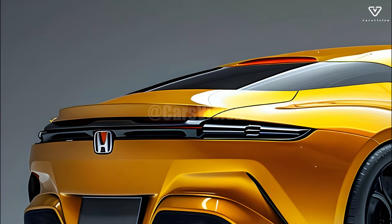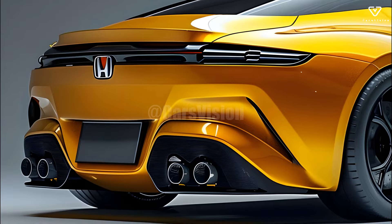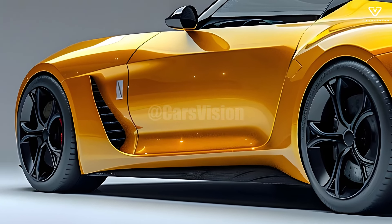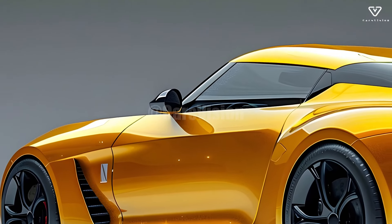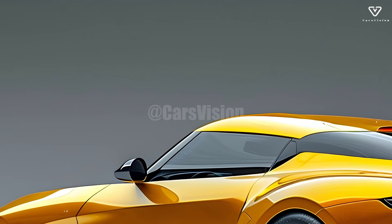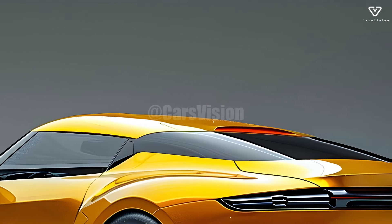The S1500's handling is just as remarkable. An improved suspension system and a lightweight chassis improve the vehicle's handling and reactivity, according to Honda. Stability is guaranteed, especially on twisty roads, thanks to the low center of gravity. As a result, the vehicle is nimble and solid, giving its drivers a thrilling and assured ride.